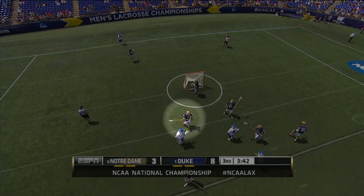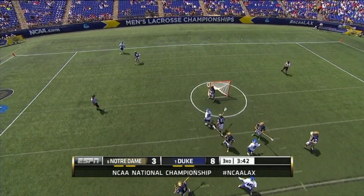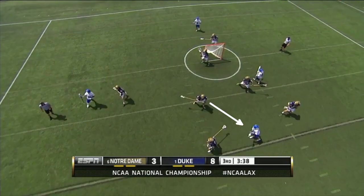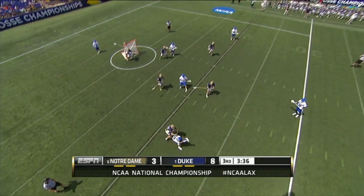On this play, watch Notre Dame defender Stephen O'Hara, number 4. In particular, watch his head as he hedges off of his man in order to get ready to slide. He glances at the ball, then quickly looks back to see his guy out of the corner of his eye. This is a textbook example of what coaches want you to do when they yell, head on a swivel.